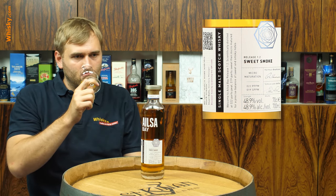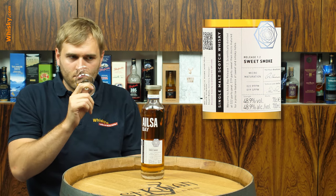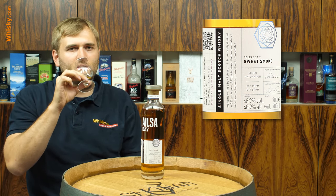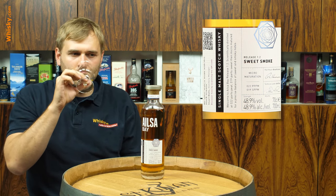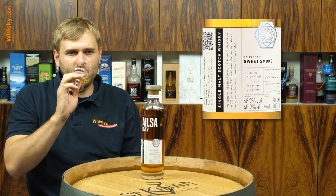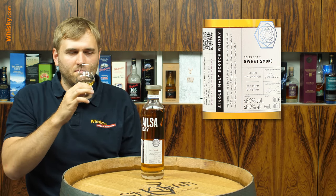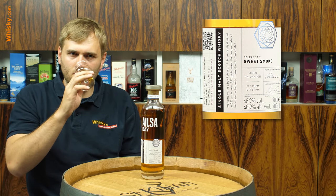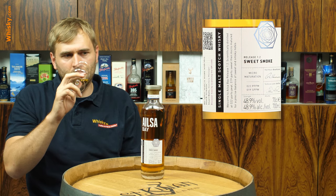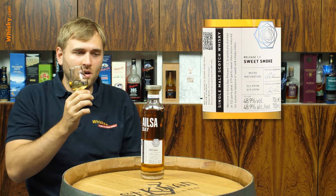Very smoky on the nose — I expected less from 20 parts per million peat. You do get a lot of smoke, a bit of heather, and a good amount of oak with a little vanilla. It's not a very sweet whiskey — only lightly sweet — but from the smokiness it's somewhere between medium and heavy. It's a pretty smoky whiskey. Amazing to have such good quality and intensity from a young distillery, probably due to the small casks.